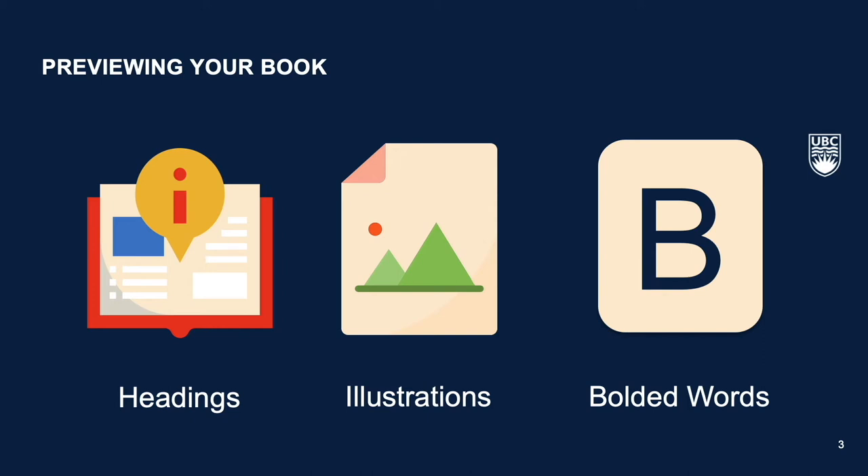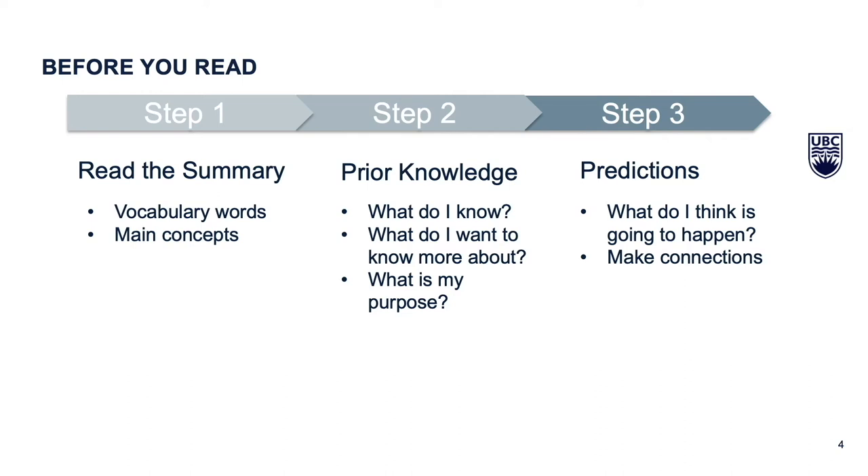Here are a few more tips for the new reader. Although this may seem counterintuitive, it is better to start at the end. Read the summary and go over the vocabulary words to better understand the main concepts.